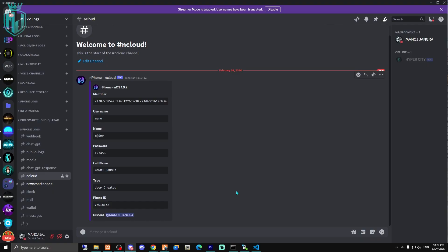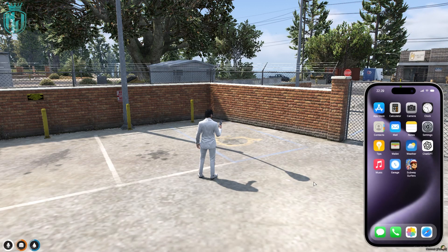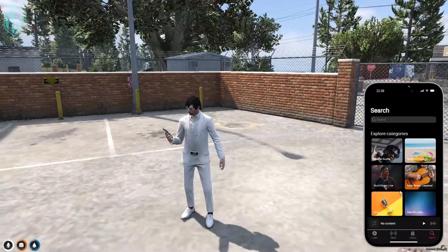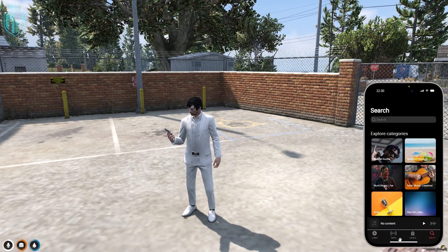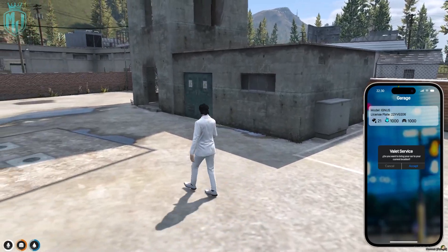In the Discord-like app, we can see the NCloud identity — the ID we created when setting up the phone — showing our username, name, password, full name, and phone ID. Every person who uses this phone gets their own identity. Let's try the music app — we'll play some music from here. We also have the garage app, and we can see one vehicle in the garage.